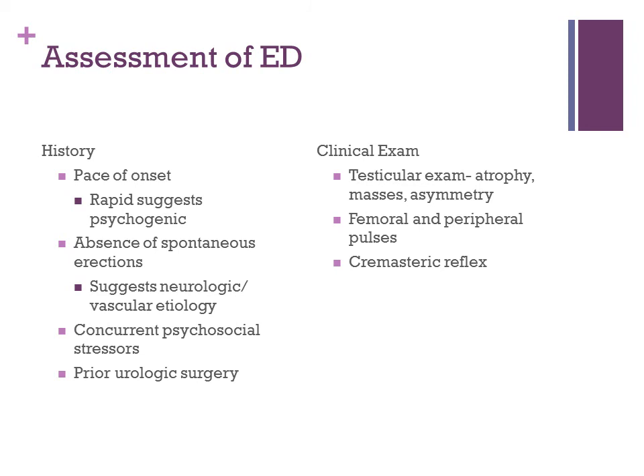On your exam, perform a testicular exam to assess for atrophy, masses, or asymmetry, as well as assess femoral and peripheral pulses and the cremasteric reflex.